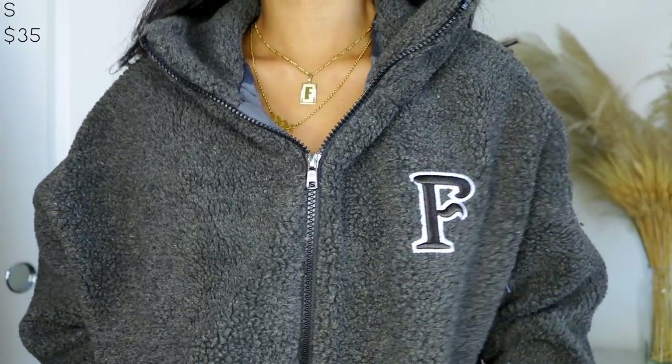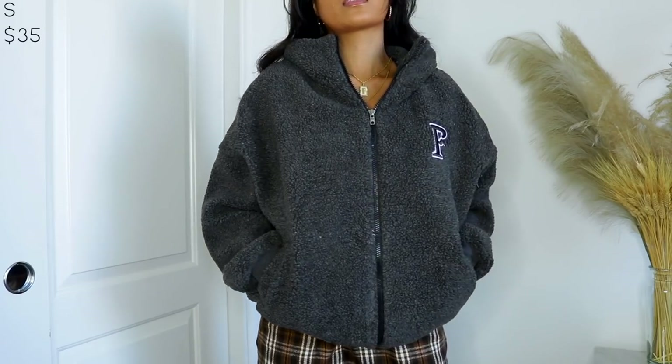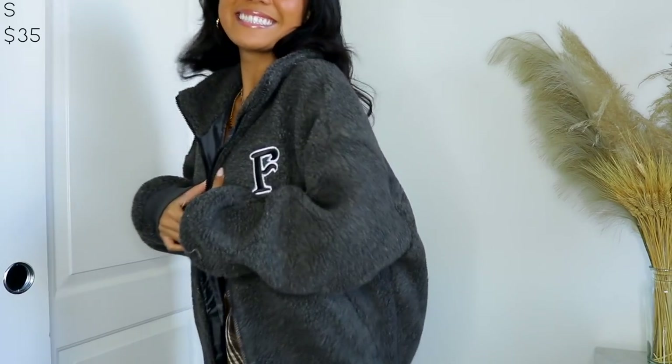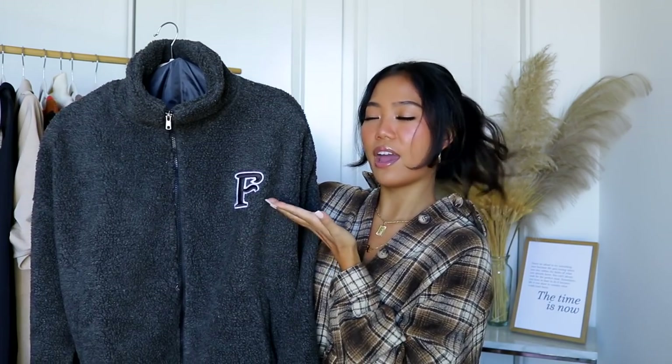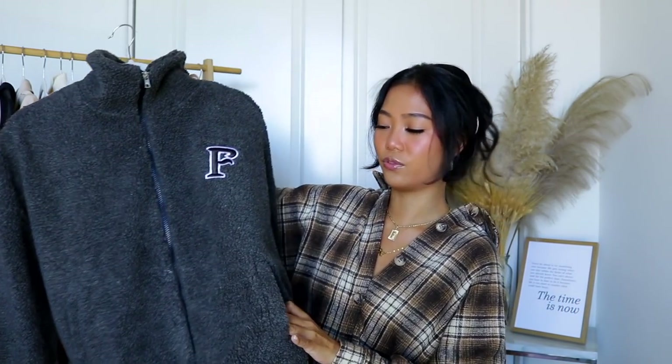I picked up this fleece zip-up, and it reminds me of those little fleece jackets that were popular a year or two ago from Urban Outfitters. I wanted this one because it has my letter initial — F for Farina — and that was honestly the main reason I got it. I can wear this when I work out since I work out really early and it's super cold in the morning. I can also use it to run errands. It came with pockets and it's pretty warm.